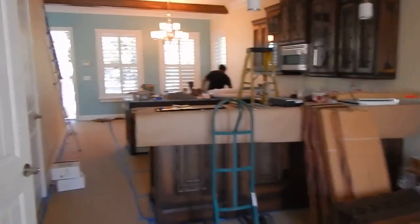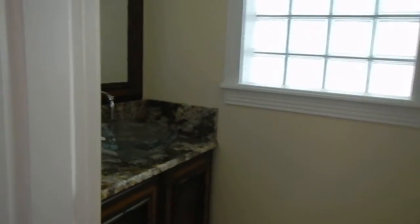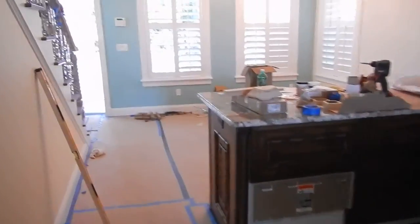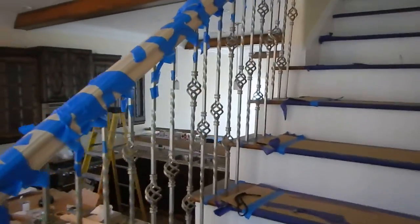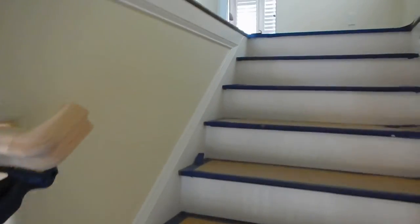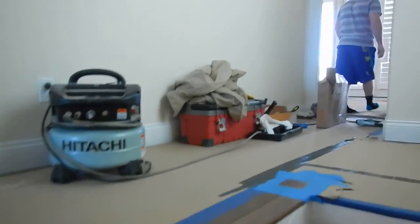I'm going to walk right upstairs. We just met the owner — very nice guy. Here's the downstairs bath, it's a half bath. Great craftsmanship here, as you can see — all hand done. Beautiful railing that will extend all the way up and through.